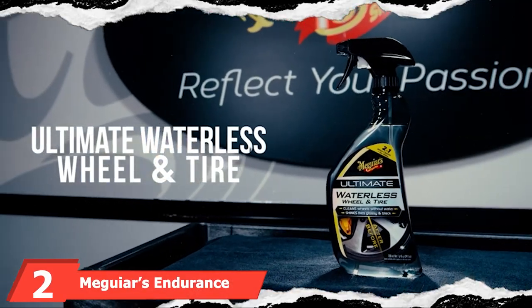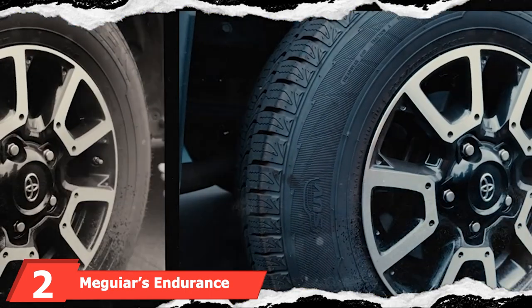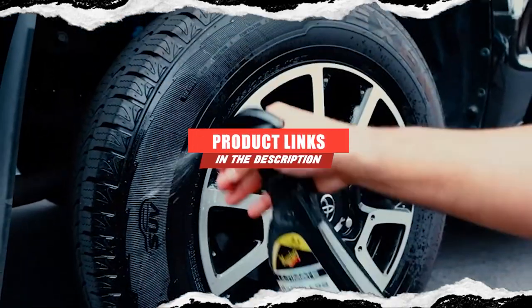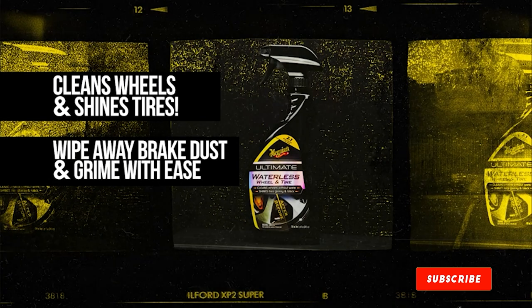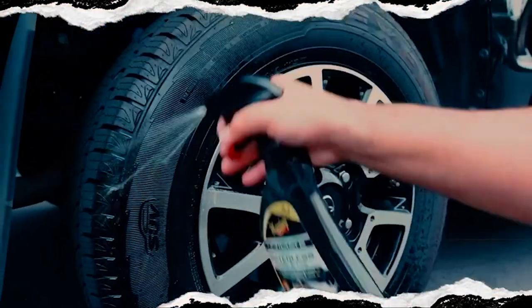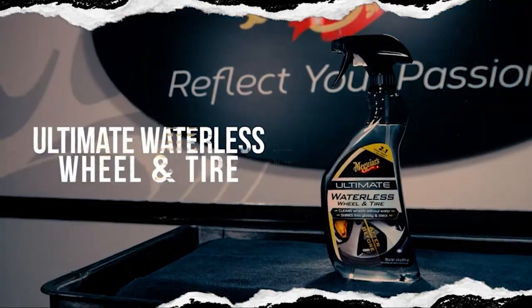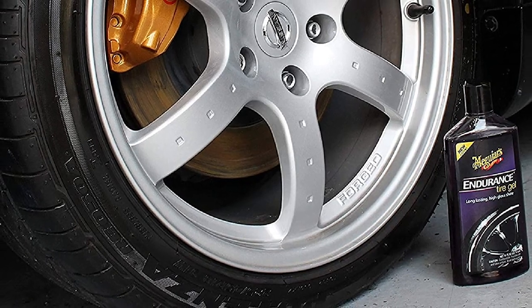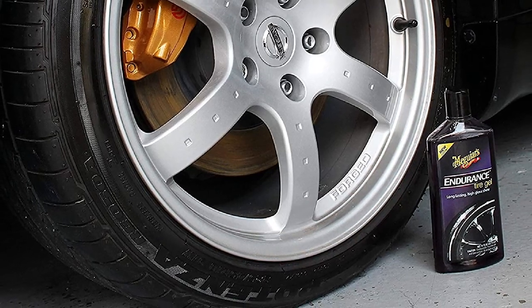Moving on to number 2 with Meguiar's Endurance Tire Gel. Meguiar's is one of the standout names in car care products, and Meguiar's Endurance Tire Gel is a great choice for a value-packed tire shine product. The product comes with a healthy amount of gel that should last through a couple of sets of tires before running out. One of the best things about this gel is its pleasant smell. It also acts as a protective layer against UV rays to prevent the sun from fading the color of the tires.